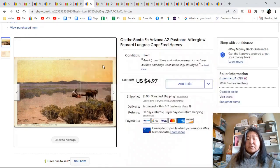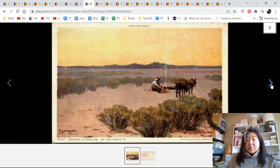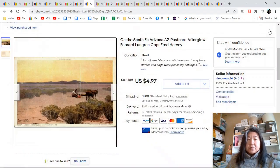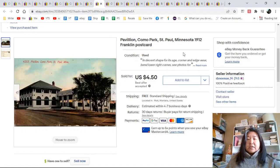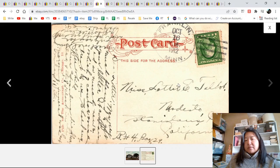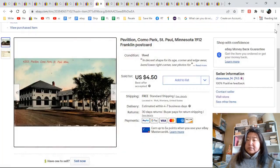On the Santa Fe Trail — this looks like a linen, or maybe a white border, I can't remember. It's a Fred Harvey card; it didn't say Fred Harvey postcard but it had his name on it. $4.97. Pavilion at Como Park in St. Paul, Minnesota, 1912, to Miss somebody Talbot — $4.50.